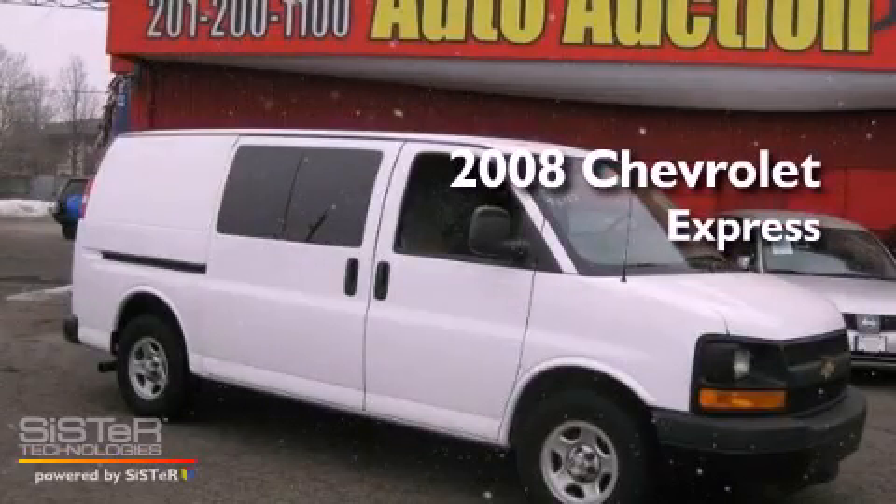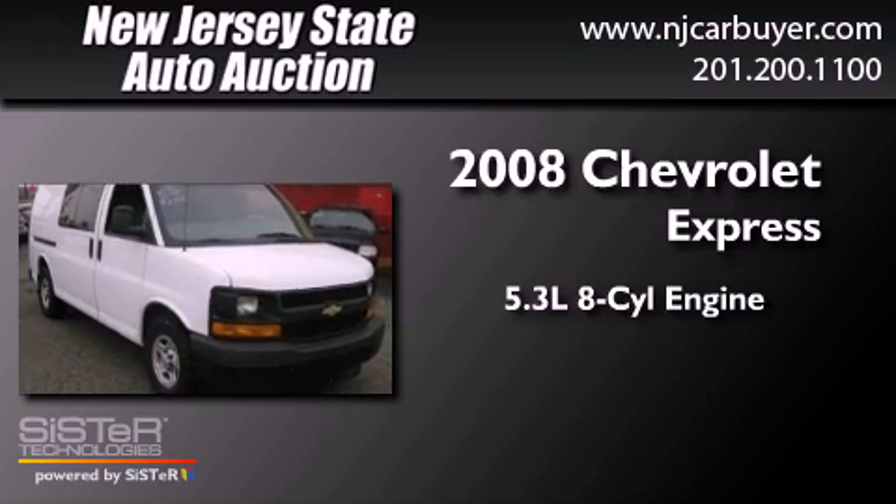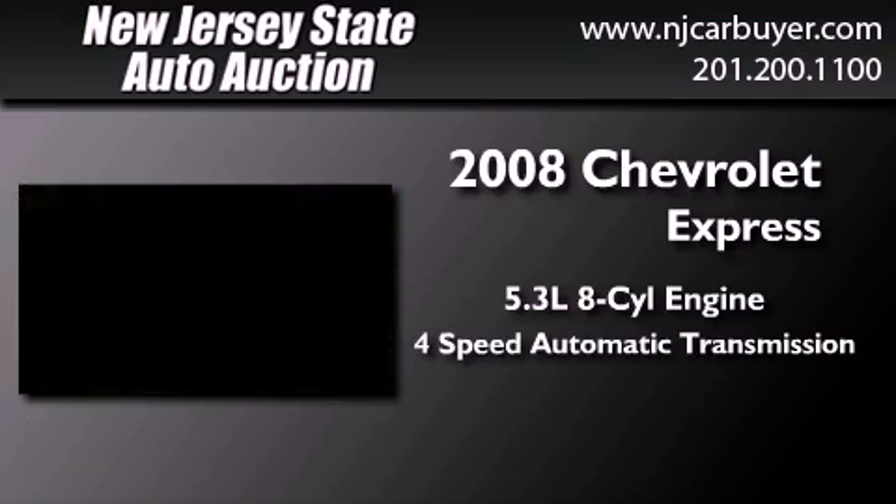This is a 2008 Chevrolet Express. It has a 5.3-liter 8-cylinder engine and a 4-speed automatic transmission.